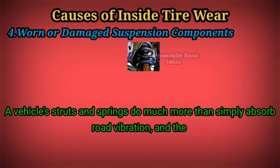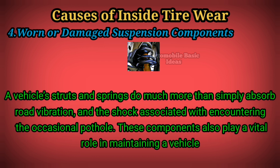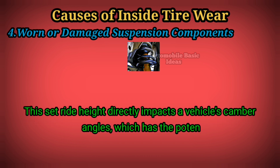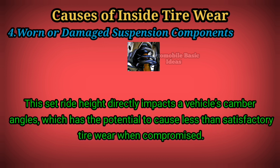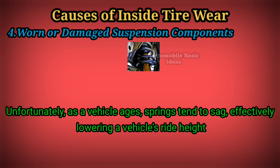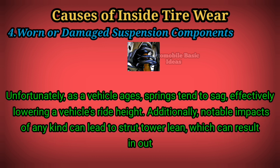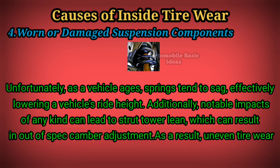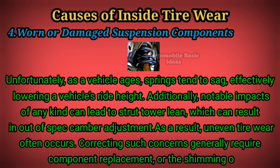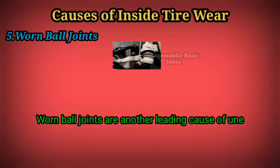Four: worn or damaged suspension components. A vehicle's struts and springs do much more than simply absorb road vibration and the shock associated with encountering the occasional pothole. These components also play a vital role in maintaining a vehicle's stock ride height. This set ride height directly impacts a vehicle's camber angles, which has the potential to cause less than satisfactory tire wear when compromised. As a vehicle ages, springs tend to sag, effectively lowering the vehicle's ride height. Additionally, notable impacts of any kind can lead to strut tower lean, which can result in out-of-spec camber adjustment. Correcting such concerns generally requires component replacement or the shimming of affected springs.